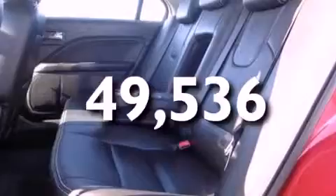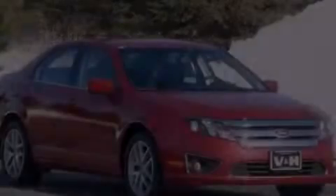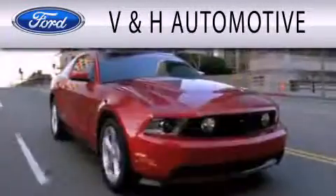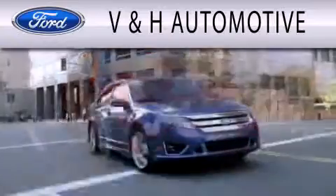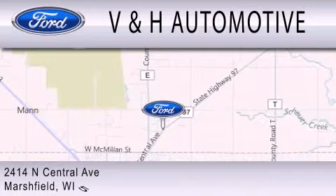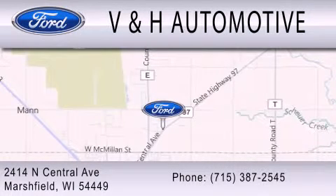This automobile won't last long at this price. Call and arrange a test drive now. V&H Automotive is dedicated to doing everything possible to ensure that the experience you have selecting your next vehicle is as pleasant as possible. We are located at 2414 North Central Avenue in Marshfield.